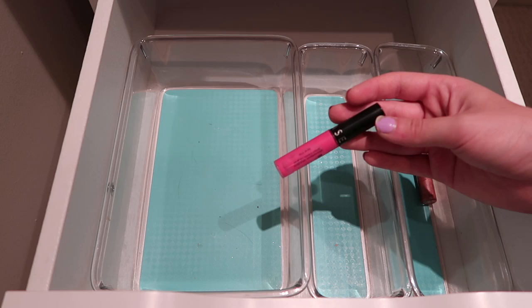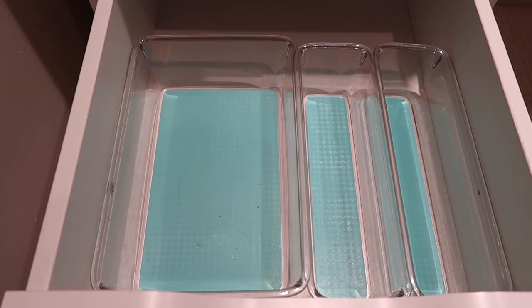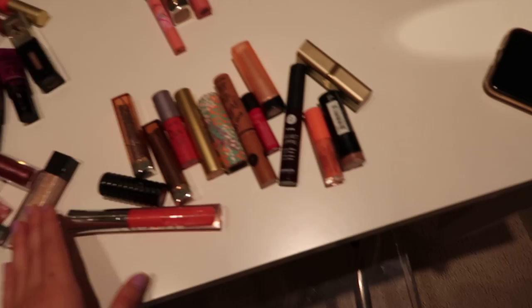Then I have a Wet n Wild Mega Slicks - this one's really pretty to top over my mauves, especially in the wintertime. I'm definitely keeping it around. So that is all for that drawer. Here's what I got so far - I have all of the lipsticks and lip glosses that I'm keeping over here, then I have the four that I'm throwing away, and then I have all of the ones that I'm going to be giving away.